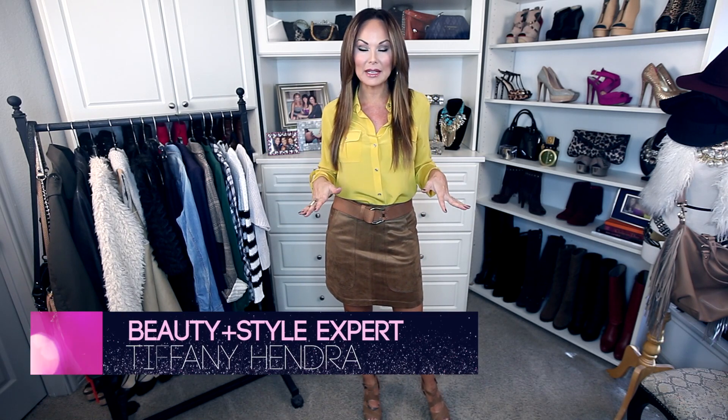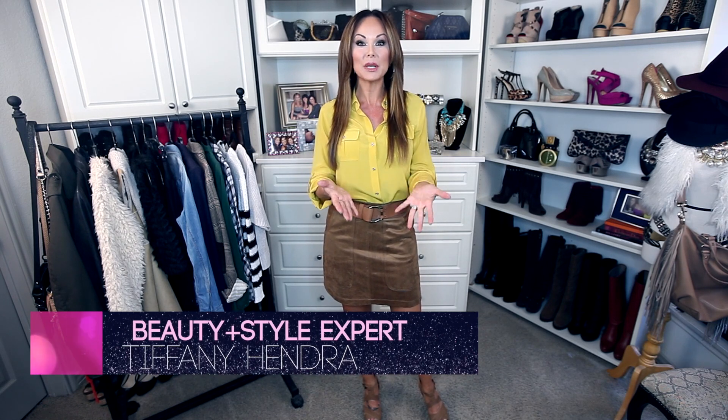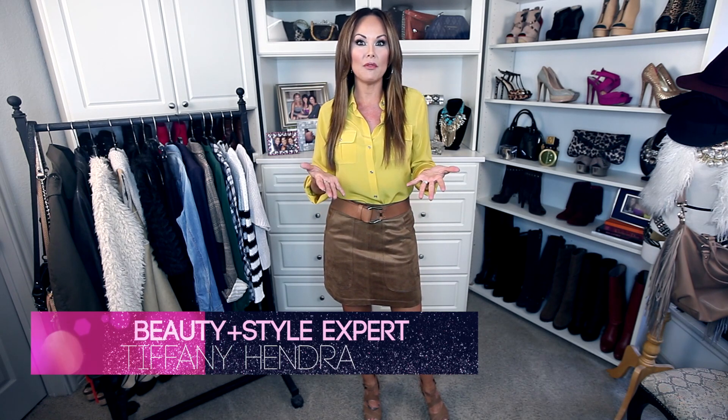Hey my style sisters, are you loving the fall series? I sure hope so. I am loving getting all the comments, the retweets, and some of you are even posting pictures on Facebook of how fabulous you look rocking some of these fall items. Keep it coming — you're making me really happy. I'm like a proud mama.